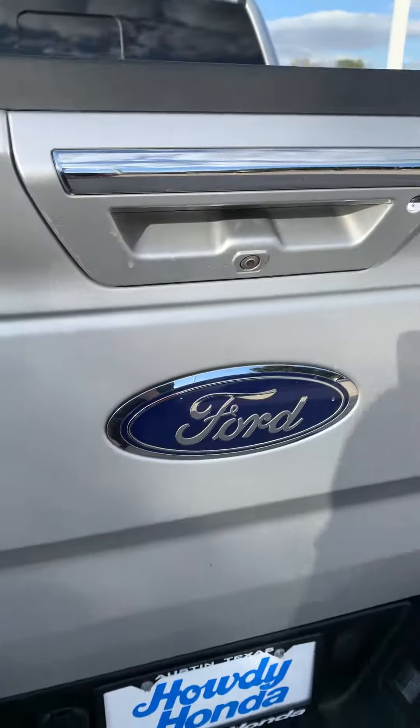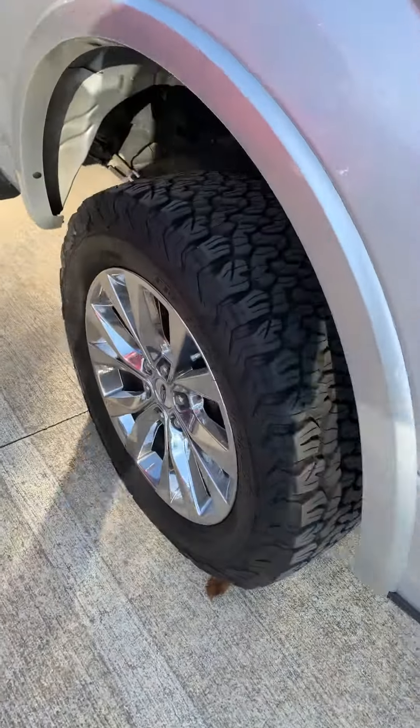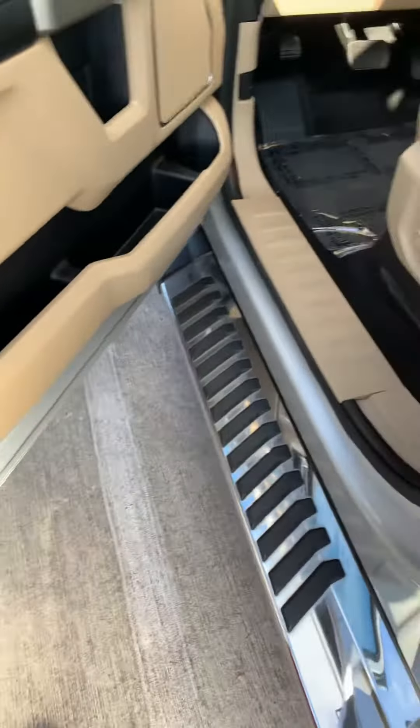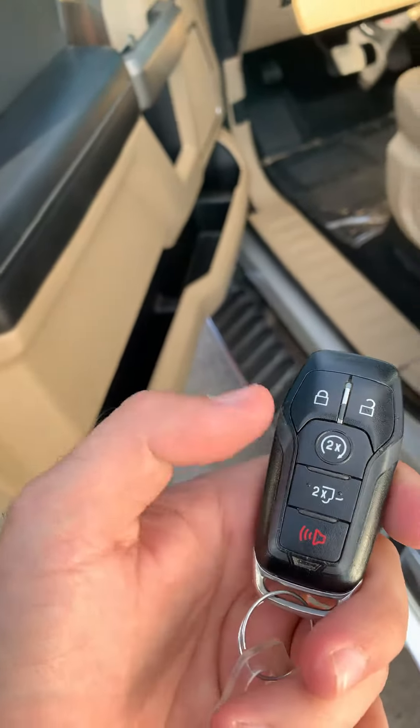And then your backup camera over here, and the sensors around, all-weather tires, all-terrain tires, and then also of course your keyless entry. It also comes with the remote start, keyless entry, and you can open the trunk down as well.